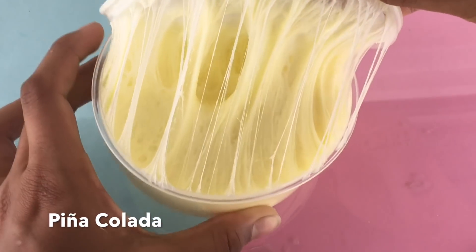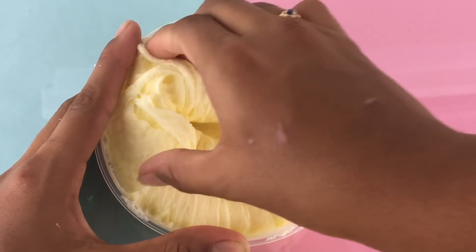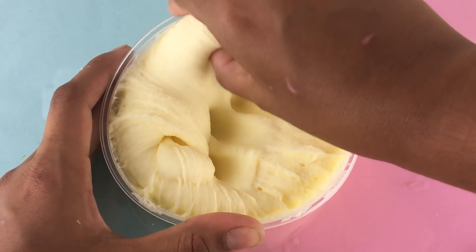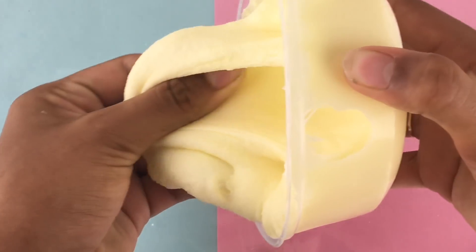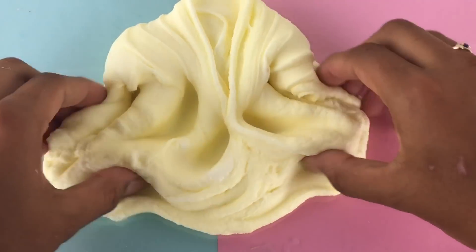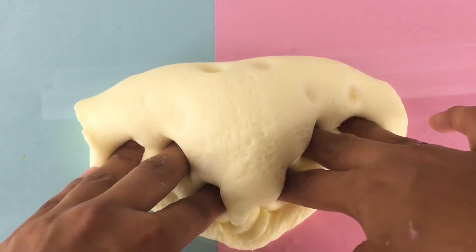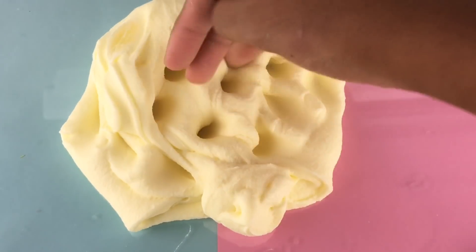Next we have yet another cloud cream — this one is Pina Colada, and it is a very different slime than the last two cloud creams. This one is far more doughy and a lot more thick. It is scented like pineapples and has a really nice unique texture. I personally like the other two textures a little bit more, but this one is more for those who like really doughy slimes. The color is also so pretty.